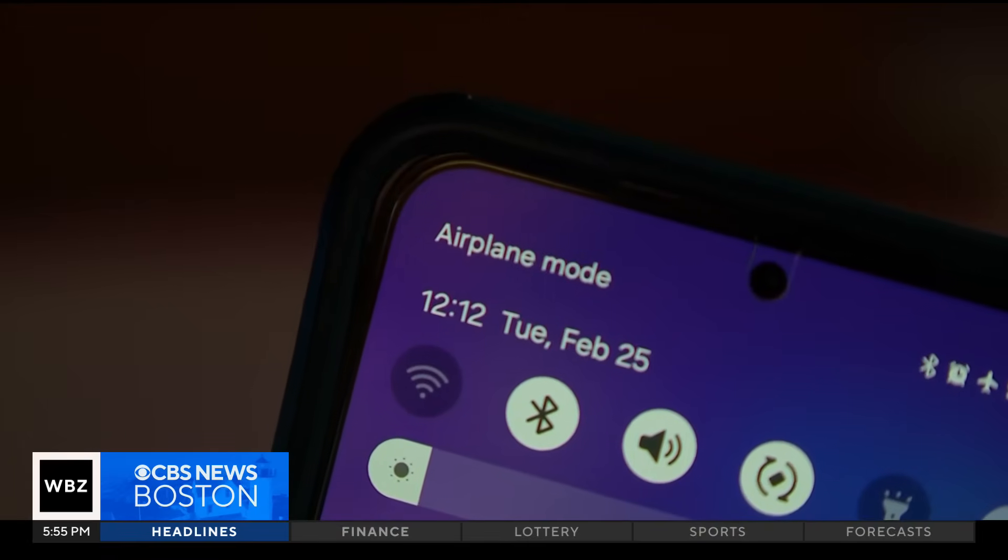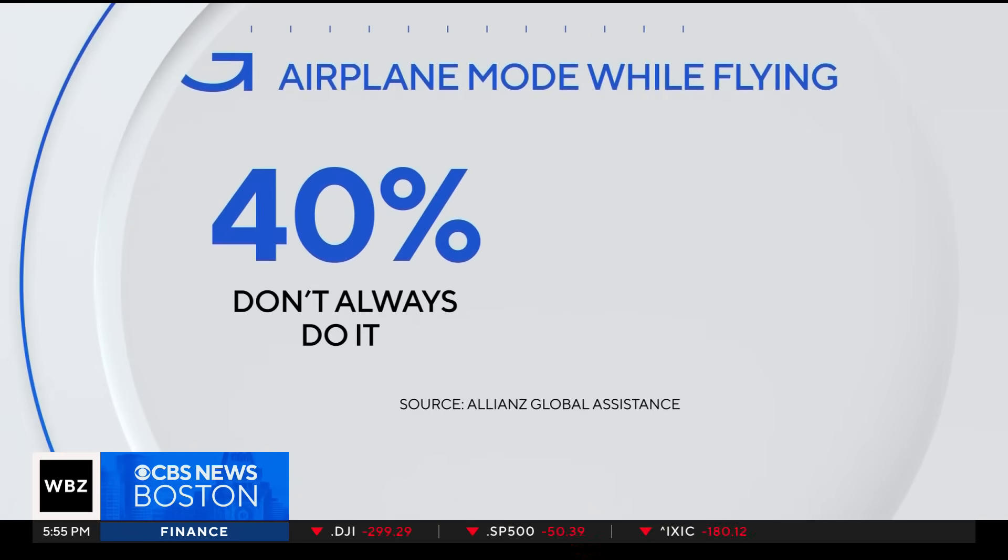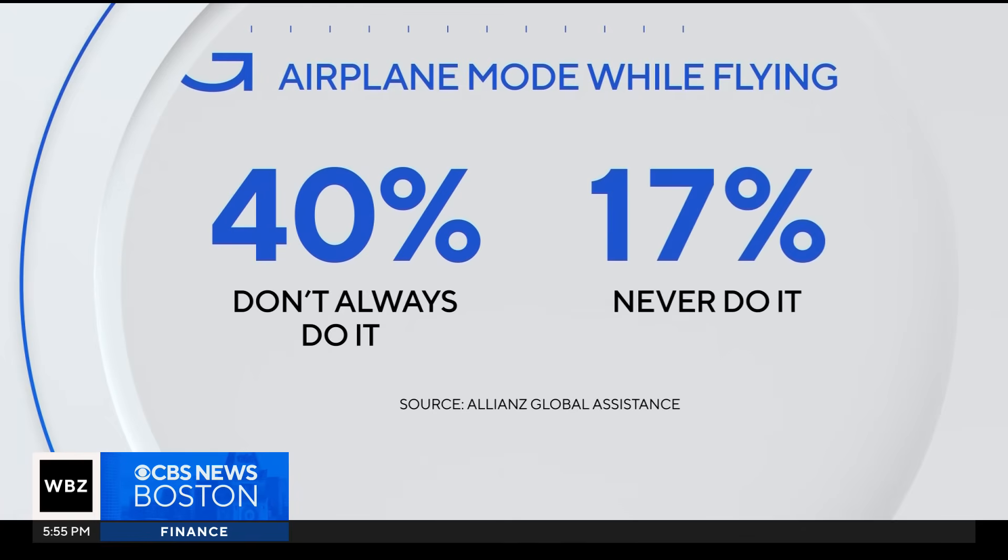Have you ever forgotten to put it on airplane mode? I have, once. And you guys landed okay? We landed okay, yeah. She's not alone. A survey found 40% of people don't always put their phones on airplane mode while on a flight, and 17% say they never do it.